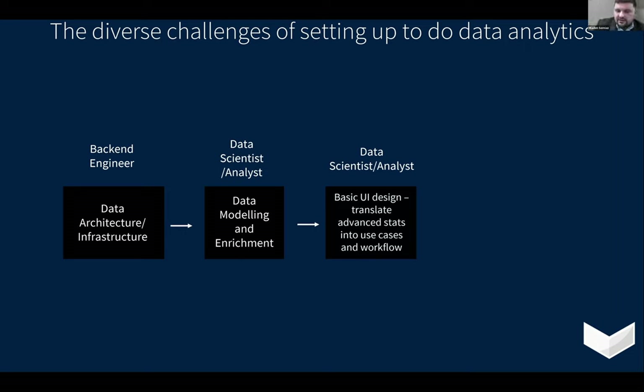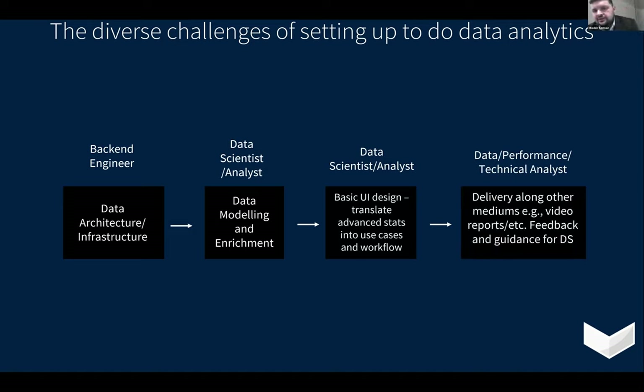Finally, a role you tend to share with technical scouts or performance analysts is the delivery. You need to figure out how all that raw data you've processed and given meaning to — trying to derive insight from — actually relates to other mediums they might deliver in, such as video reports in meetings as feedback. As you can see, in most companies with a bigger data science stack and more staff, these would be individual roles. But especially when setting up for the first time at an individual club, you're expected to wear all these hats at different points.